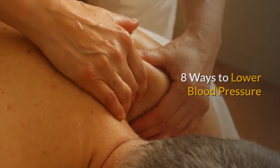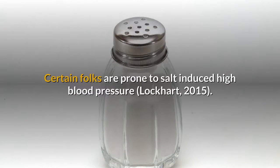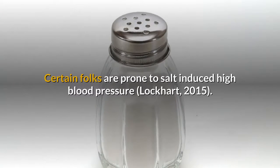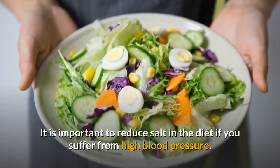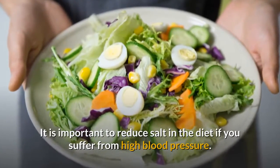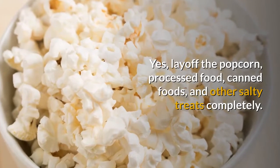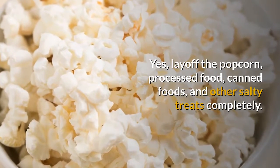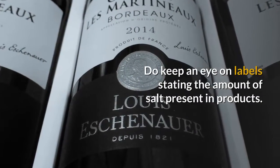8 Ways to Lower Blood Pressure. 1. Decrease Sodium Consumption. Certain folks are prone to salt-induced high blood pressure. It is important to reduce salt in the diet if you suffer from high blood pressure. Lay off the popcorn, processed food, canned foods, and other salty treats completely. Do keep an eye on labels stating the amount of salt present in products.